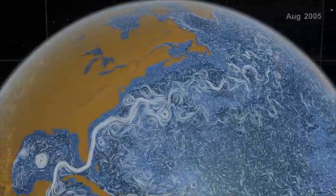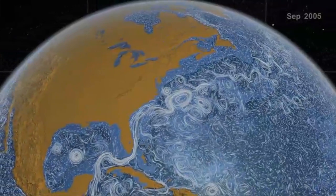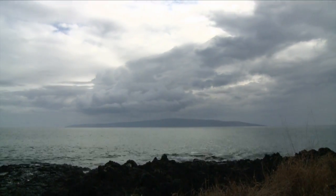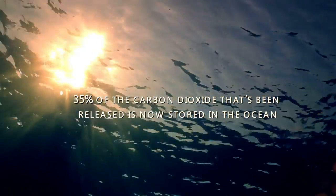That means other waters — the surface waters — have to return to those high latitudes, and they bring with them warmth. What's particularly interesting right now is that we know that since the Industrial Revolution, 35% of the carbon dioxide that's been released is now stored in the ocean. It's stored in the ocean because the overturning circulation has taken it from the surface to depth and then spread it to the deep ocean.